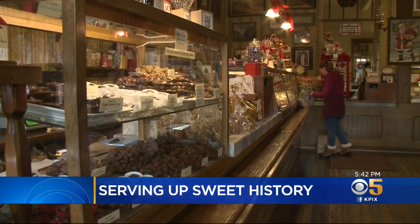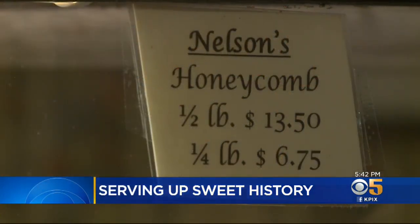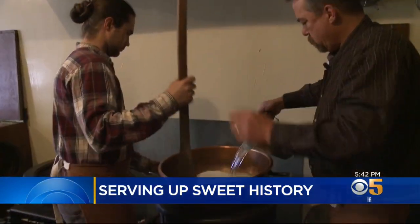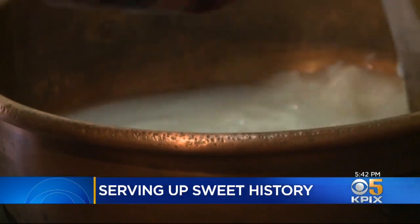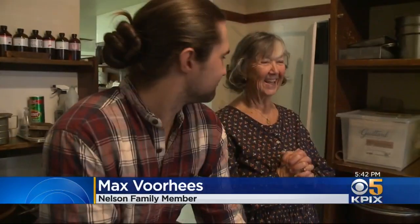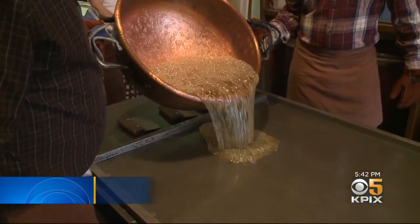Mike is part of the Nelson family, which has handmade confections for five generations. Among the youngest is his nephew Max Voorhees. Max says: I had been around it my whole childhood, and I probably made my first batch of candy canes at five or six. Max's grandmother Janice Nelson runs the business. This is a great lifestyle and a great heritage and tradition to carry on.